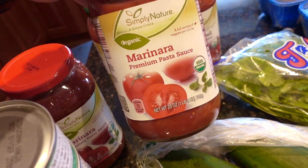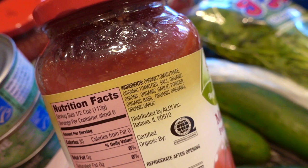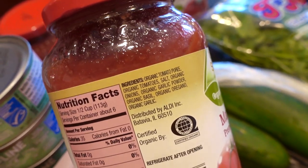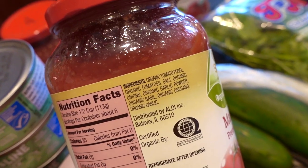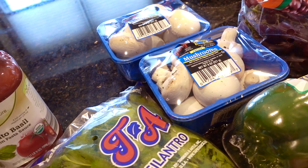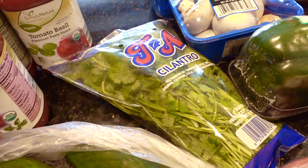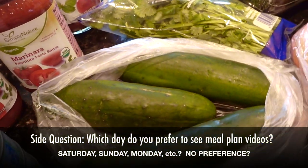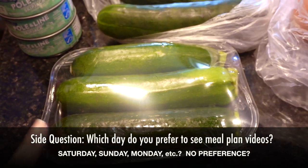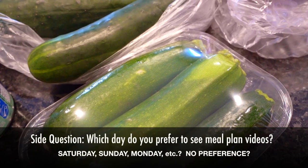Another item that is Whole 30 compliant — meaning no sugar or other restricted ingredients — is the Simple Nature Organic Marinara and the Tomato Basil pasta sauces. Unlike a lot of tomato sauces, these don't have any corn syrup or any other form of sugar. I also bought some mushrooms, which I might put into omelets or soups. Some cilantro, cucumbers for lunches, and zucchini — I'll probably have this for lunch and put it into a vegetable soup, kind of like a minestrone.